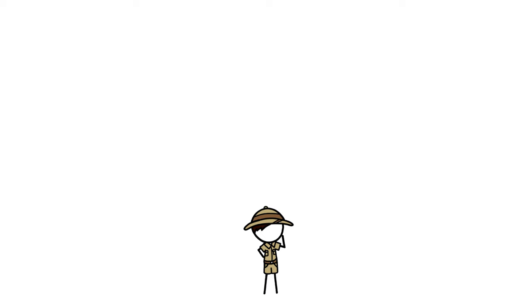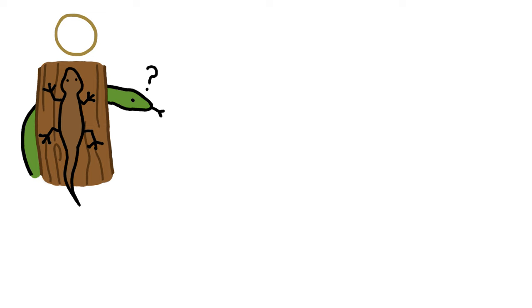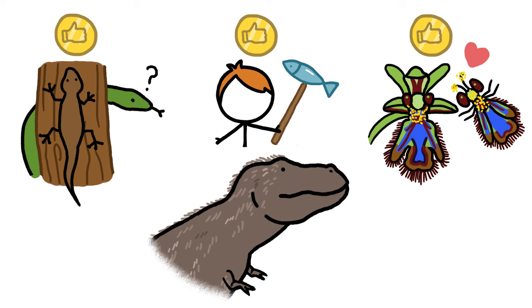Were short arms particularly useful when grappling with prey or when sexy Rexy was in mating mode? Did they provide just the right leverage when getting up after a nap? Maybe! Like some evolutionary traits — from the gecko's camouflage to the human's opposable thumb to the orchid's deceiving shape — perhaps those little limbs gave T-Rex some real advantage, but it's also quite possible that they didn't.